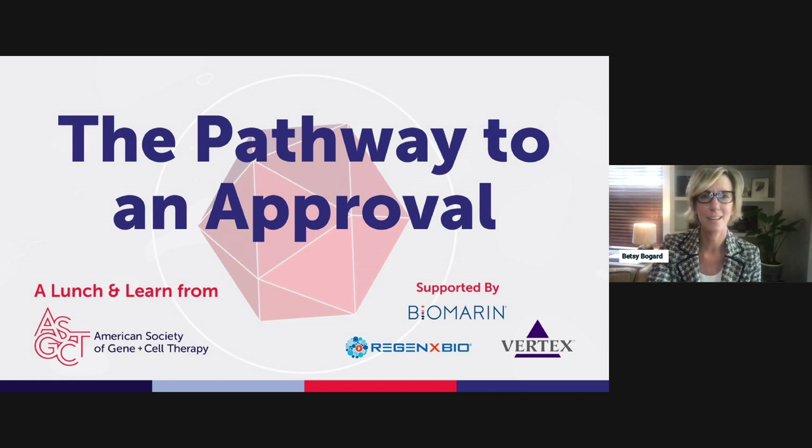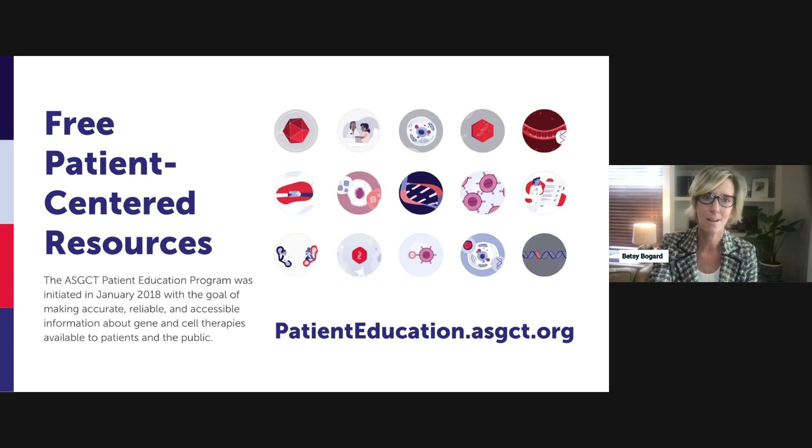Hello. Thanks for joining today's ASGCT Lunch and Learn, Pathway to Approval for Gene Therapies. Today marks the seventh session of the Lunch and Learn series. You can find all previous sessions along with a library of Gene Therapy 101 and other helpful materials, free and on demand, on ASGCT's website.